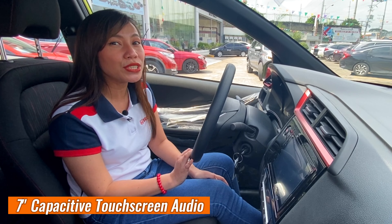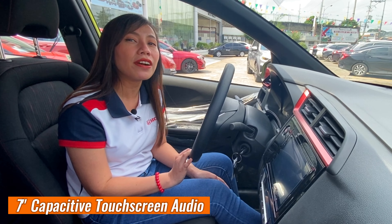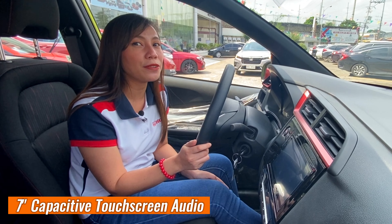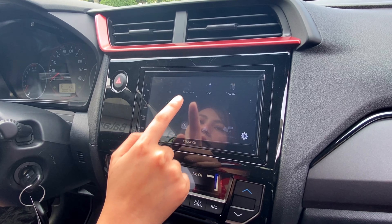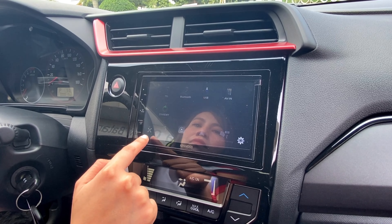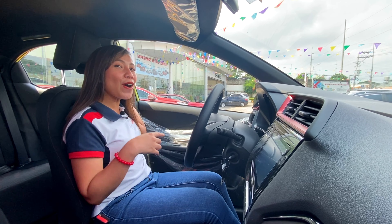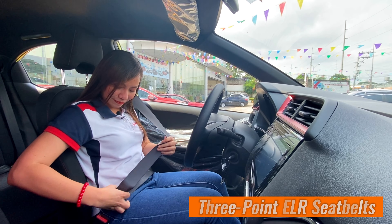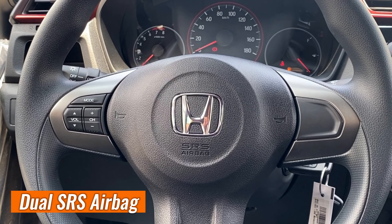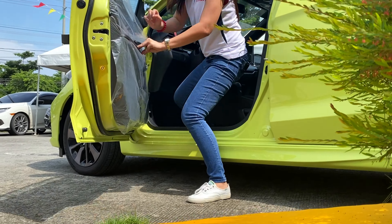Storages are also available — it offers seatback pockets, cup holders, and bottle holders. Its 7-inch capacitive touchscreen audio with Android smartphone mirroring is designed for intuitive use, linking car devices and drivers seamlessly with Apple CarPlay and Android Auto — pwedeng-pwede, Apple phone man yan o Android phone. It also has Bluetooth, AM/FM, and USB connectivity na pwede ninyong i-pair sa inyong mga cellphones.